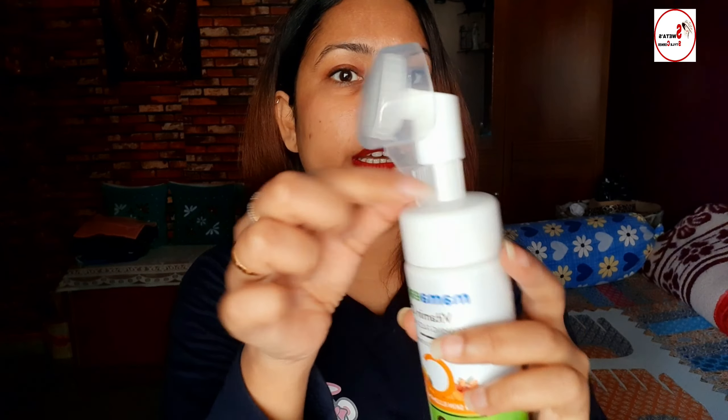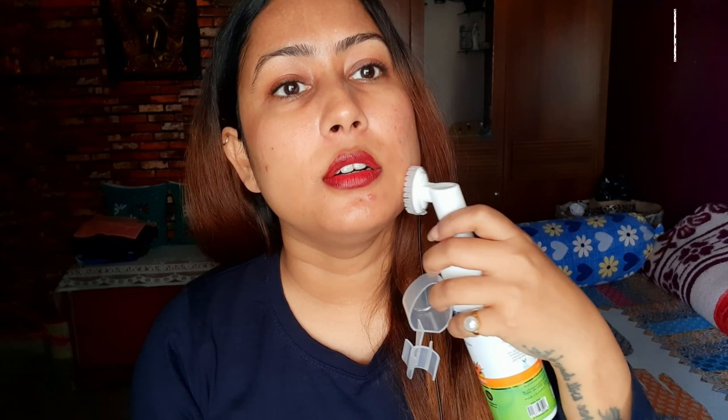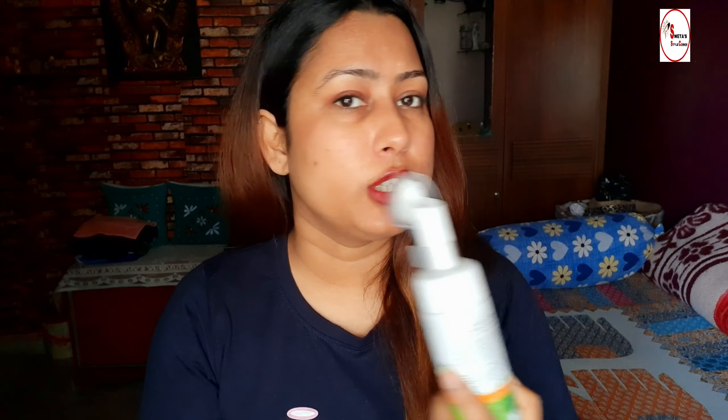Sorry for the background noise. Anyway, getting back — this is the product with a pump dispenser. You just wash it, open it, and pump it like this. This is the first time I'm using it and it is so soft. It's very soft on the skin and helps clear dead cells. This bottle has 150ml. I think you may not need a separate scrubber every time since we exfoliate with this daily.